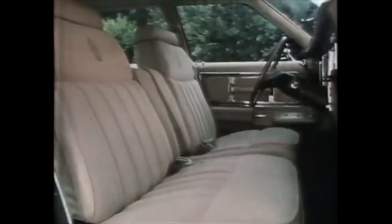Including flight bench seats in rich luxury cloth of tightly knitted 100% nylon with the look and feel of cashmere. Door panels are beautifully crafted to combine a cloth or vinyl insert, warm simulated wood tone moldings, and convenient door pull straps.